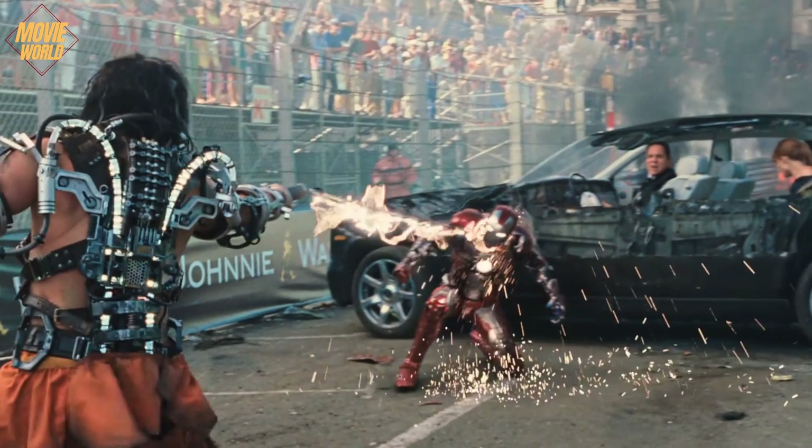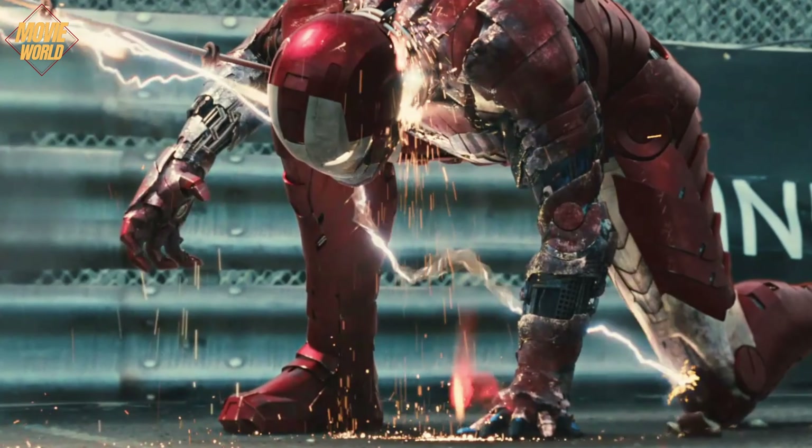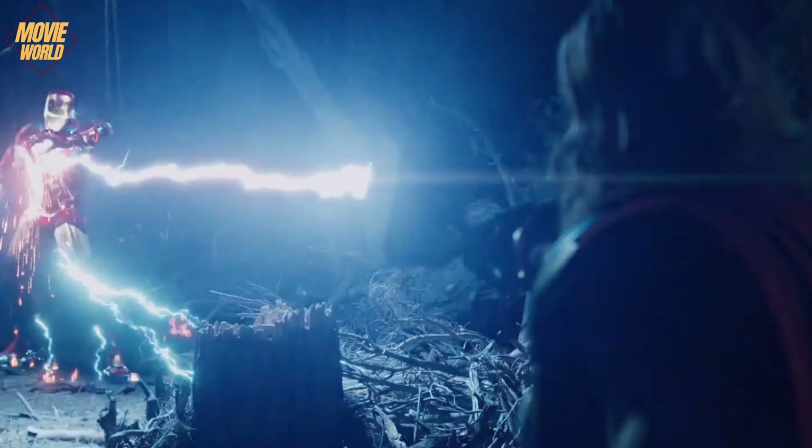When he fought Ivan Vanko in Iron Man 2, his armor was shattered by a massive electrical energy. That's why the suit he designed in the Avengers was able to absorb Thor's lightning powers.